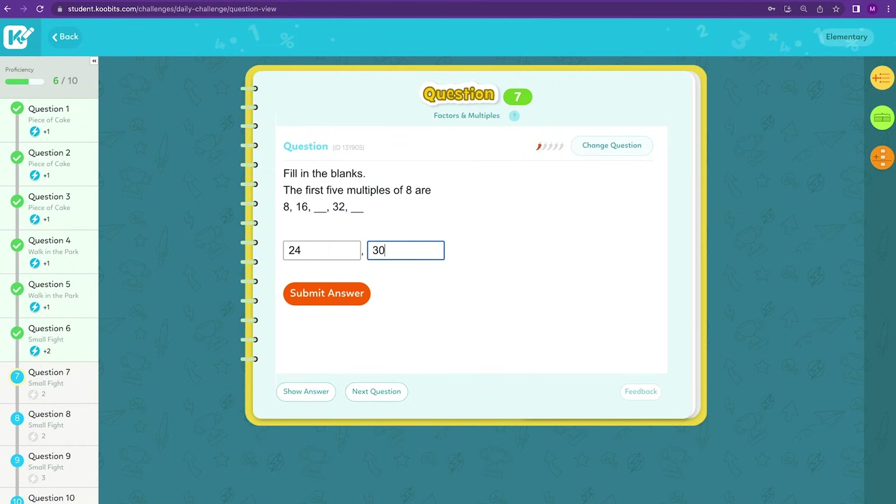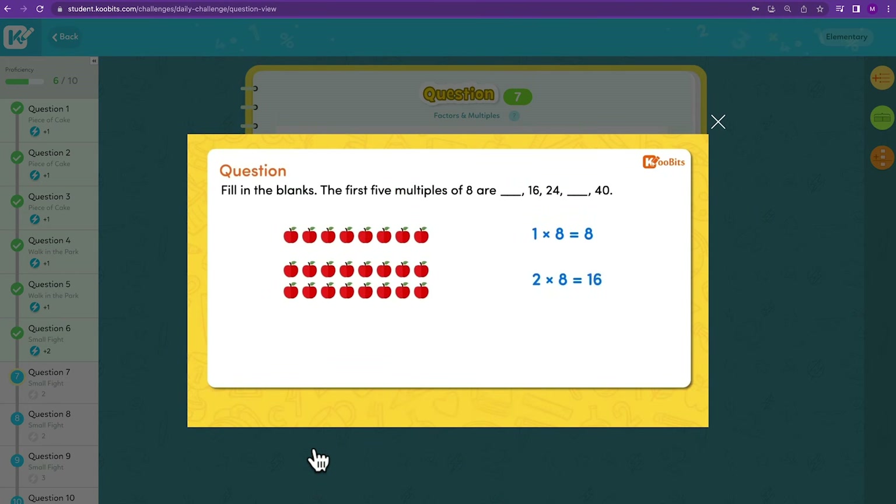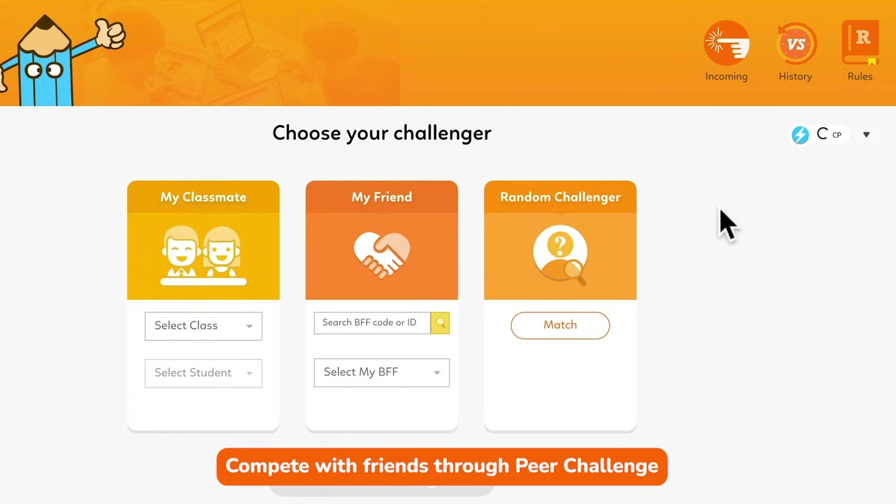The questions are marked automatically, so you don't have to check them yourself. Plus, if your child makes a mistake, a video tutorial is shown right away to help them learn. Your child can also compete with friends and classmates through peer challenge.